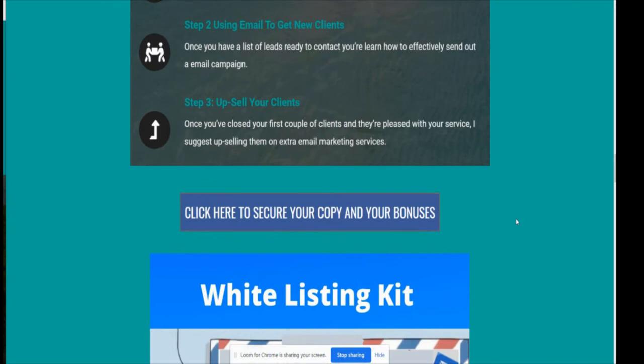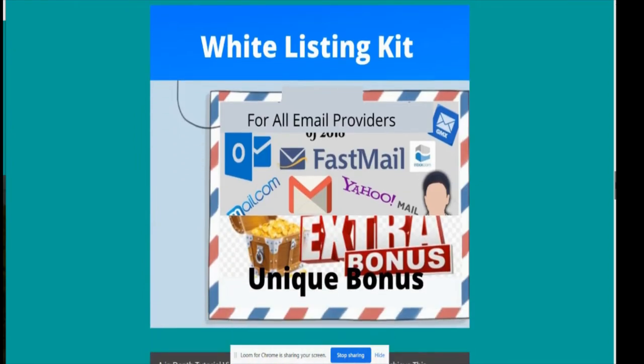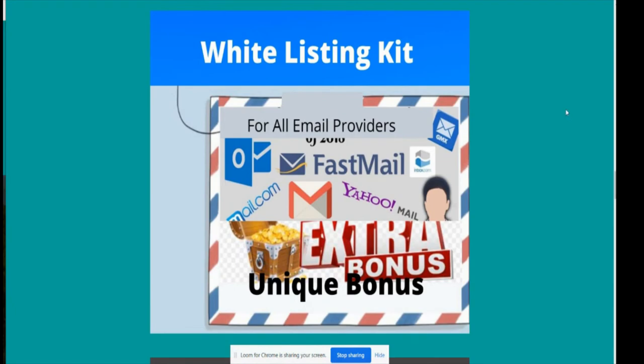One thing to be careful about when creating emails is whitelisting. What whitelisting means is you ask your subscriber to whitelist you so your emails don't go into their spam folder. Luckily, one of my bonuses is a whitelisting kit, which will show you how to whitelist any subscriber and sort all of that out.